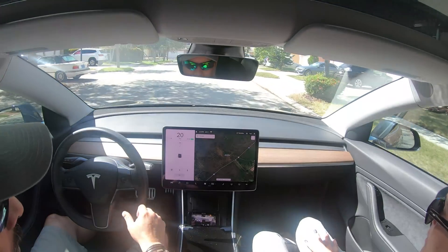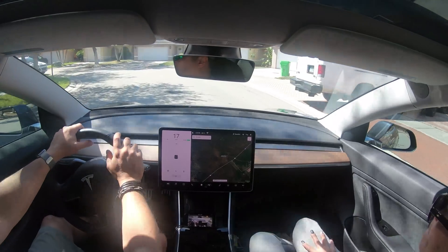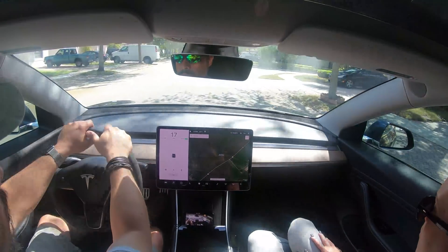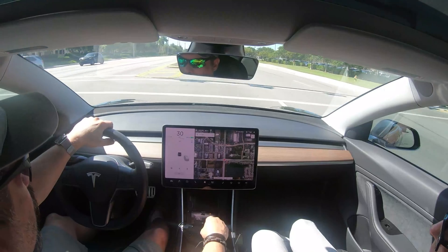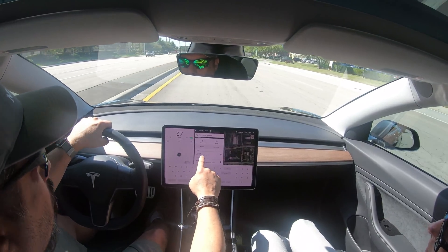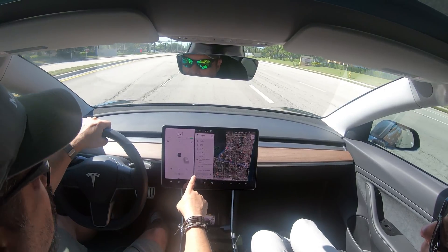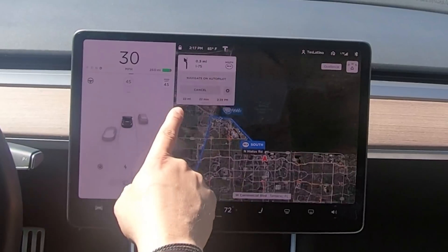Alright, welcome back to the channel. Stepping out to test the new update. Specifically we're going to test Autopilot on Nav. We're going to get on the highway and we're going to see how that works. We're going to the Fort Lauderdale Airport and as you can see here there's a button that says Navigate on Autopilot.